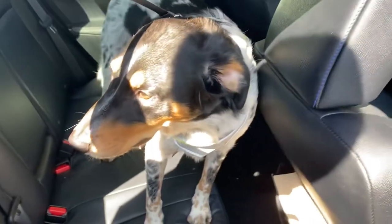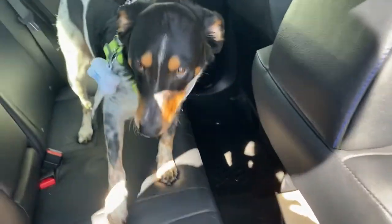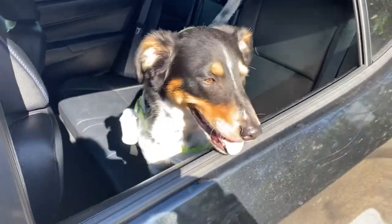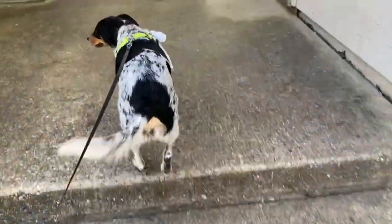Hey guys, me and Tux are on our way to take a bath. Ready to try the shampoo from Petals and Tails? Tux, you excited? He is super excited to get a bath right now — he's so beautiful. Here we go!